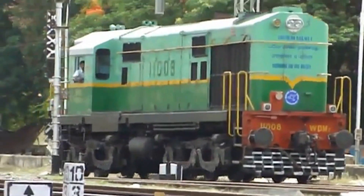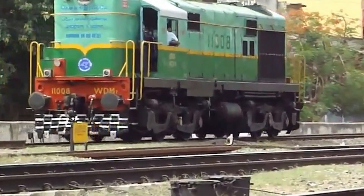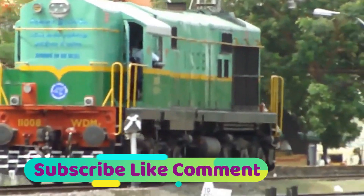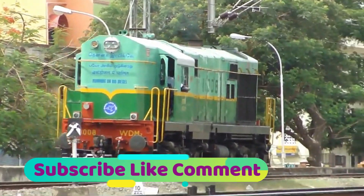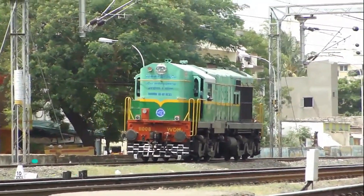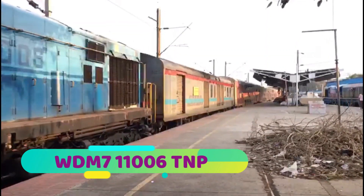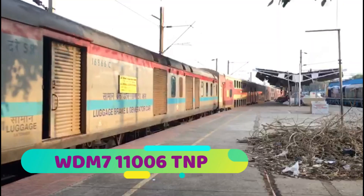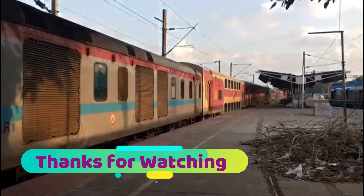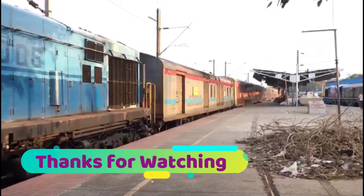Thank you very much for watching this. I hope you got some answers to your questions about the WDM7s — where they started and where they finally ended up. They are still doing a yeoman's service, and indeed, yes, at Chennai Central — without which Chennai Central could not function. Here again, a double-decker rake being brought in. Thank you very much for watching, and hope to see you again. Subscribe, like, and share your comments in the comments section. Have a great day.